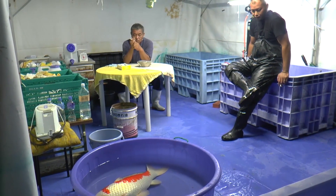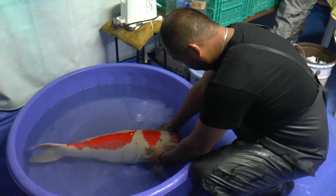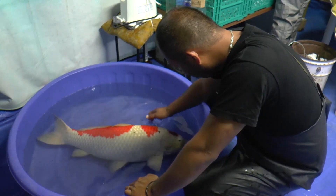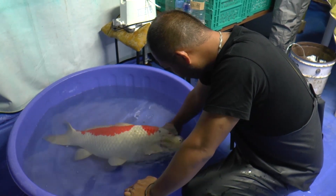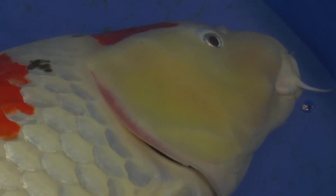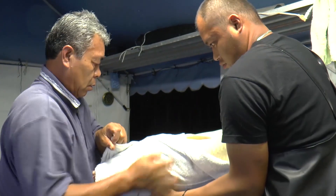Slowly but surely the female falls under the effects of the anaesthetic as Shigeia and Yasu look on patiently. Finally she succumbs and is wrapped carefully in a towel.